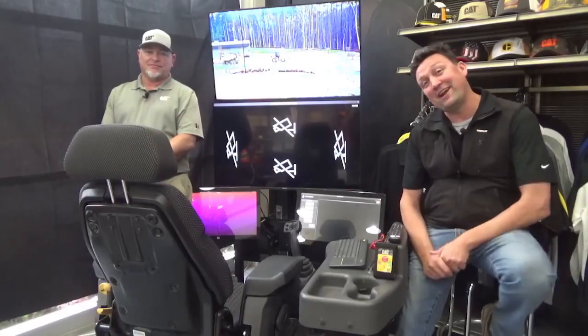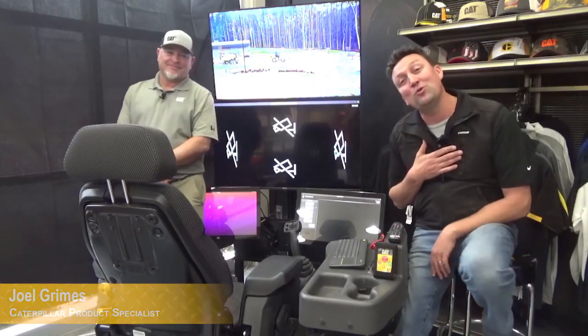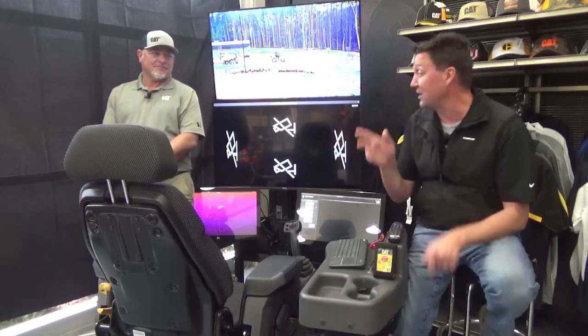Welcome to sunny Clayton, North Carolina, where I'm joined by Robbie Sutherland and your host, Joel Grimes. We're going to virtually showcase some exciting new technology by Caterpillar, Cat Command. We're going to put this technology to work.